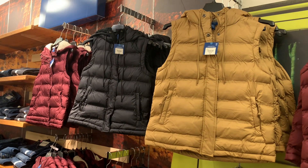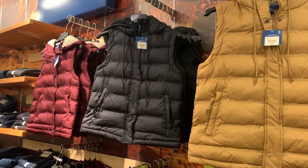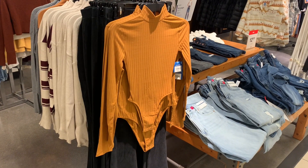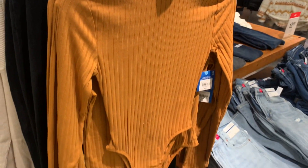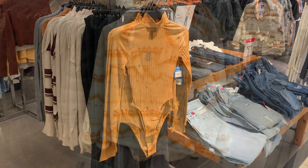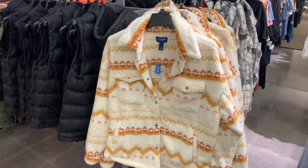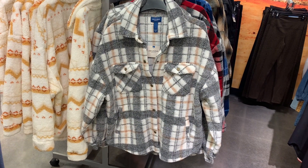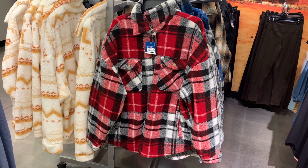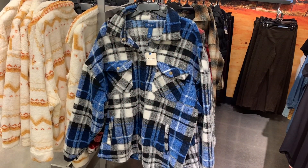They have some really cute vests — these are really good quality from the Arizona Jeans Company brand. It looks like they have gold, tan, black, and maroon, and they have wool on the inside. This bodysuit definitely caught my eye — I really like it. I'm seeing a lot of pumpkin color right now. This one is on sale for $27.99, also Arizona Jeans Company. I also found a really adorable Arizona Jeans coat — it's Sherpa material and only $37. You can also get it in another material option, and in red. They're really heavy, really good quality. They also have a blue color.